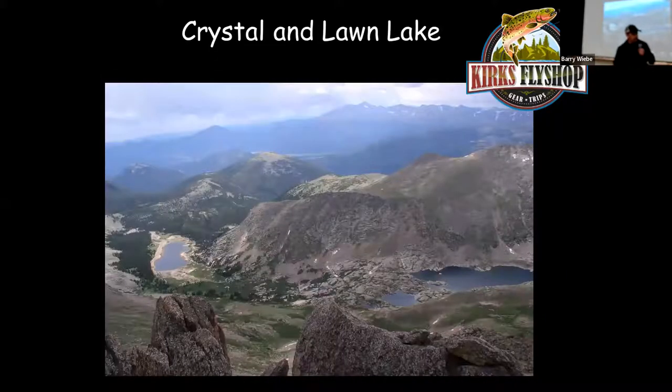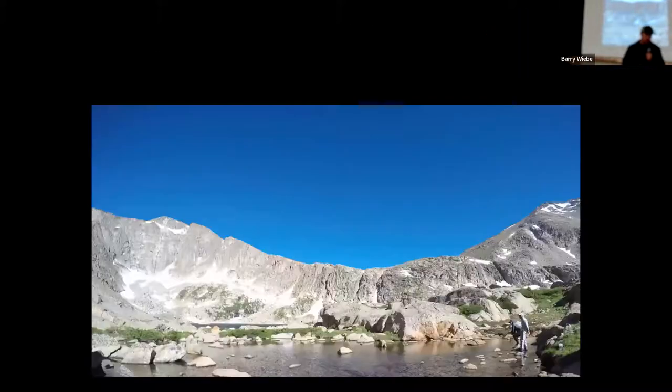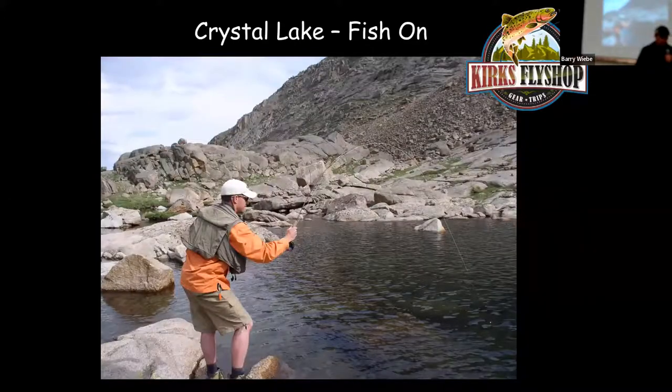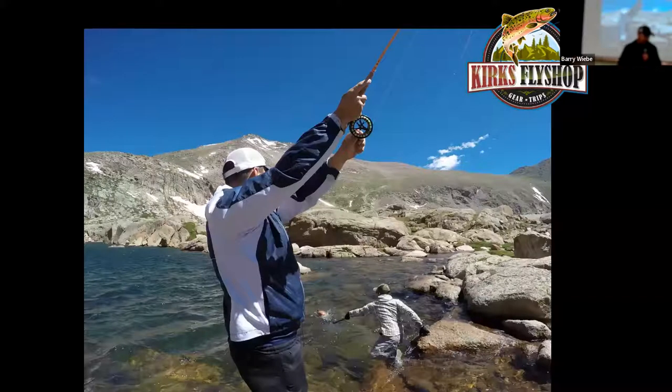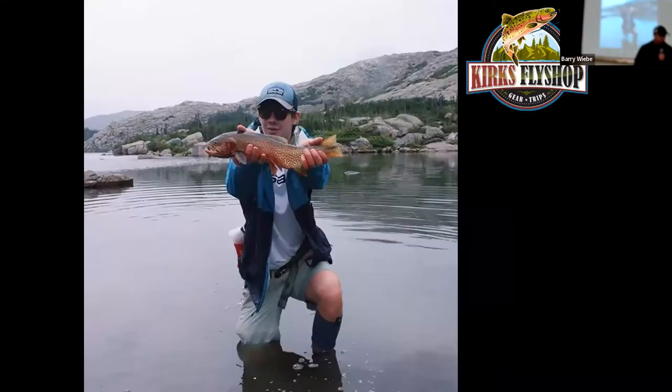One mile above Long Lake is Crystal Lake — the deepest lake in the park at over 250 feet deep. It has a smaller population of fish, so the fish are going to be really good-sized. This has the biggest fish in the park that I know of — you can catch cutthroats over 20 inches. I've lost so many fish up there that if a client catches one, I will dive in after it for them. They're just gorgeous fish up there.